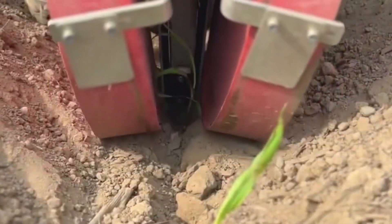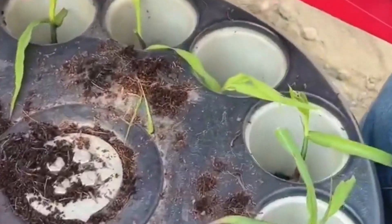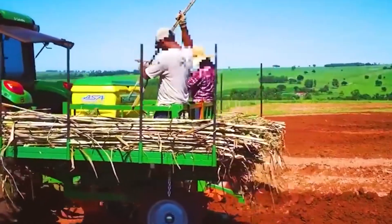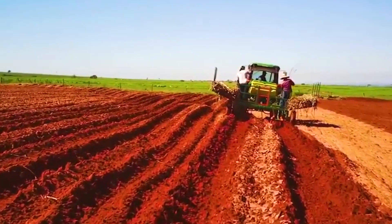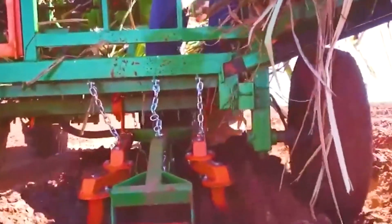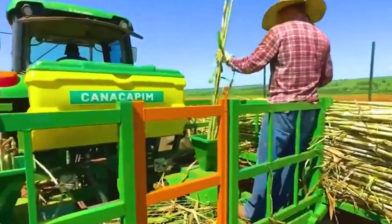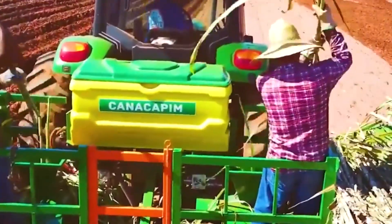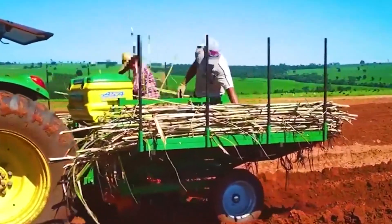Sugarcane planting machine — a specialized agricultural tool designed to streamline the process of planting sugarcane crops. Typically used in large-scale sugarcane farming operations, this machine automates the labor-intensive task of manually planting sugarcane cuttings. The process involves several key components: first, the machine prepares the soil by creating furrows or trenches at precise intervals, then it precisely places sugarcane cuttings or seedlings into these furrows while maintaining the required spacing. Some advanced machines also incorporate fertilizer and water application to ensure optimal growth conditions.